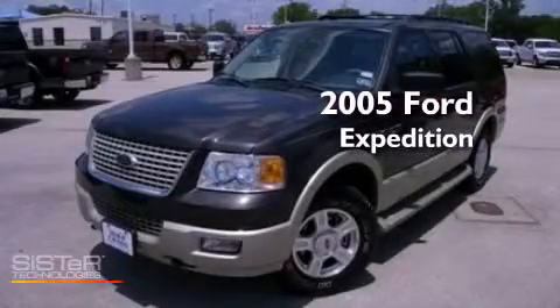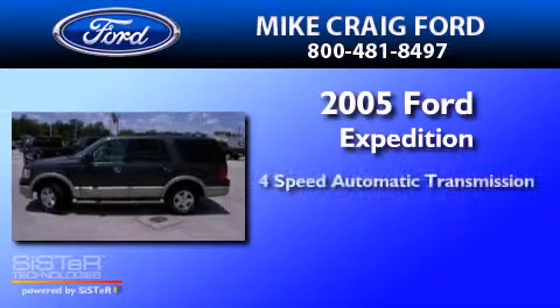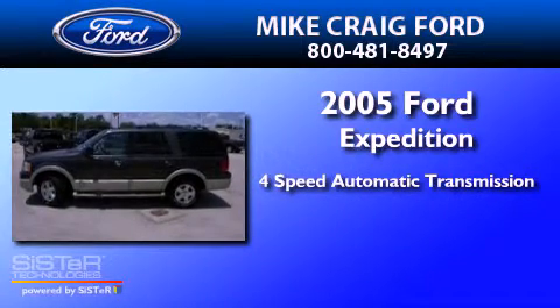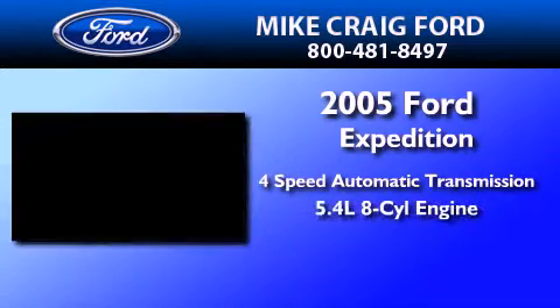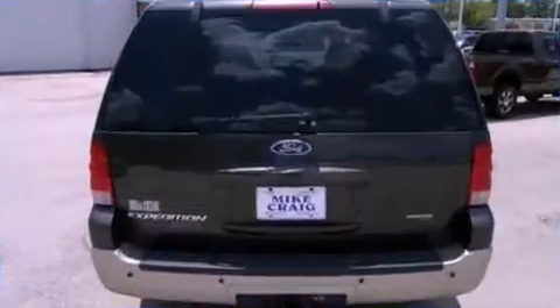This is a 2005 Ford Expedition. This SUV has a four-speed automatic transmission, a 5.4-liter V8, and the added capability of four-wheel drive.